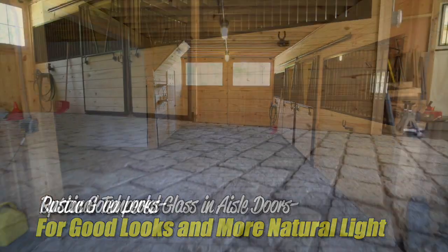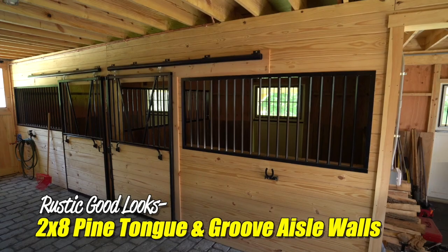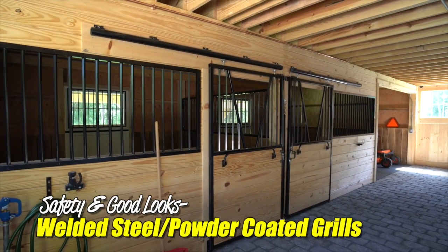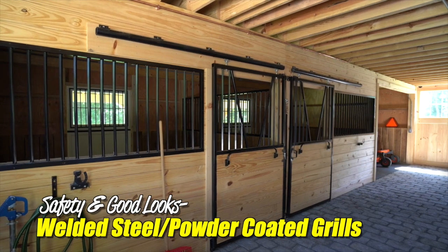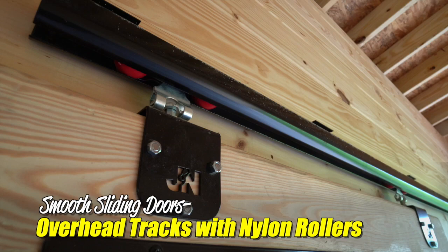Inside, you'll find this center aisle barn is lined with 2x8 pine tongue and groove boards. On each stall front, welded steel and powder-coated grills ensure safety and good looks. Stall doors easily slide on overhead tracks with nylon rollers.